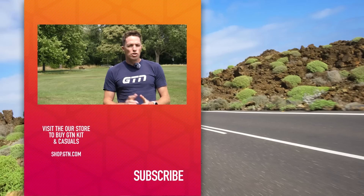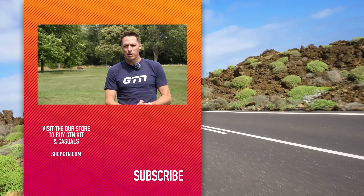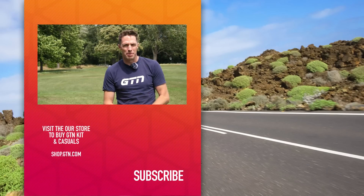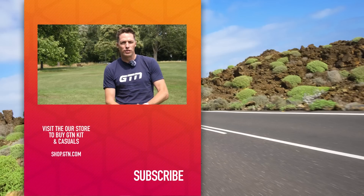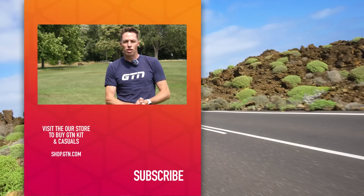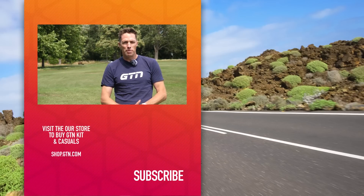Thank you to Jan Frodeno, Dr. Dan Plews, and of course Pillar Performance for helping us make this video today. Do you track your sleep and recovery using a wearable? And do you take micronutrition supplements? Let us know in the comment section below. Don't forget to like this video if you've enjoyed it and subscribe to GTN so you don't miss any of our future videos. Thanks for watching.